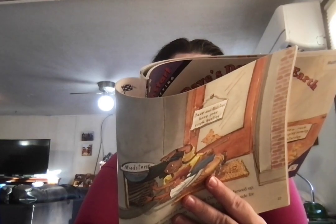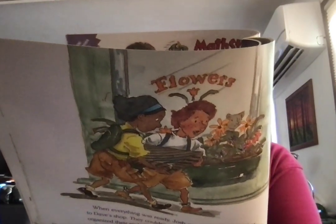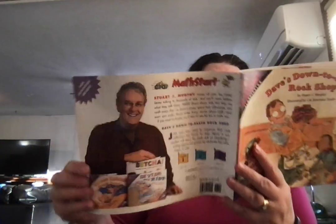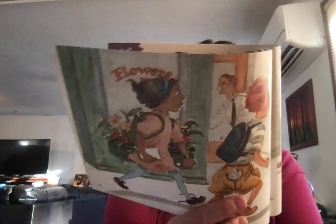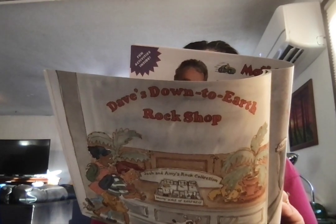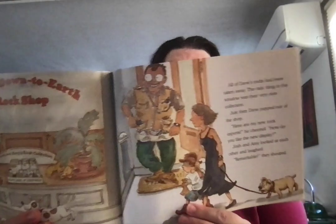It took Josh and Amy a week, but finally they sorted their whole collection by how hard the rocks were. They found a big box and divided it into five different sections. They carefully put all their rocks into the sections and labeled each one. When everything was ready, Josh and Amy carried the box to Dave's shop — they couldn't wait to show Dave how they had organized the rocks. But Dave wasn't there; Dave and Mudstone had gone rock hunting. Josh and Amy waited all afternoon, but Dave never showed up. Finally, they figured out a way to leave their collection inside for Dave to see when he got back — they put it through the doggie door. The next day, Josh and Amy rushed over to Dave's shop and couldn't believe what they saw: all of Dave's rocks had been taken away, and the only thing in the window was their own collection. Just then Dave popped out. Here are my new rock experts — how do you like the new display? Josh and Amy looked at each other and laughed. Remarkable! they shouted.